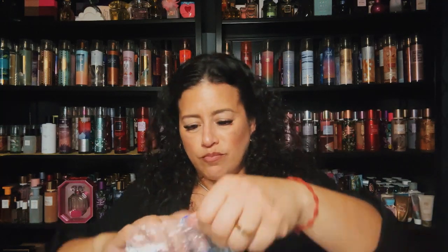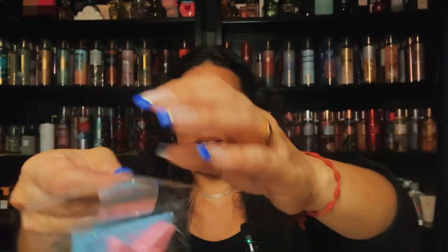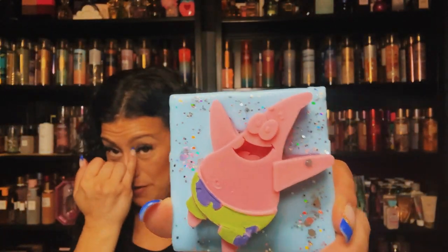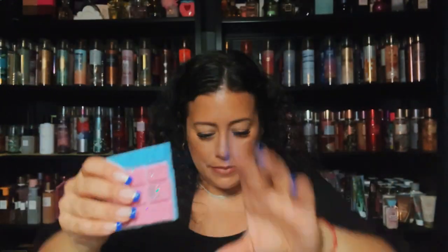This one has Patrick from SpongeBob on it — it's a bubblegum, cotton candy, and a hint of fruit loops blend. It's super sweet — I'm definitely getting bubblegum and fruit loops. All that sweetness together is really nice. She is very talented. I also noticed she was doing a fundraiser for Sassy Girl Aroma — selling t-shirts with proceeds going toward Sassy Girl. I thought that was very nice of her to do.